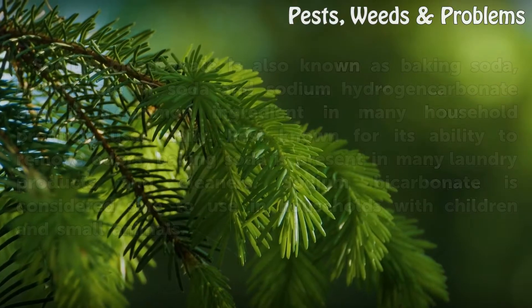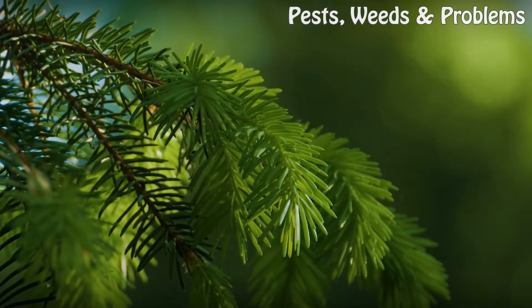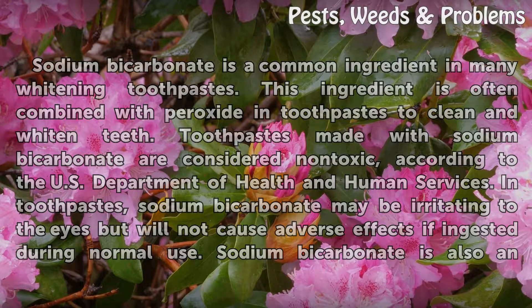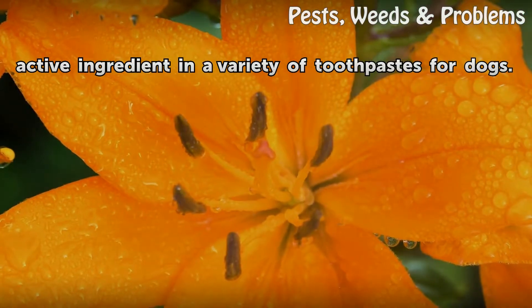Toothpaste: Sodium bicarbonate is a common ingredient in many whitening toothpastes, often combined with peroxide to clean and whiten teeth. Toothpastes made with sodium bicarbonate are considered non-toxic according to the US Department of Health and Human Services. In toothpastes, sodium bicarbonate may be irritating to the eyes but will not cause adverse effects if ingested during normal use. It is also an active ingredient in a variety of toothpastes for dogs.